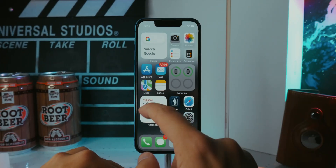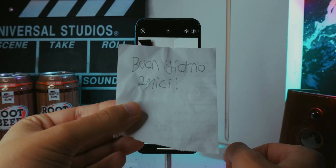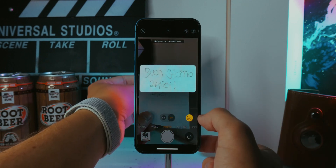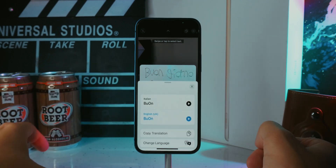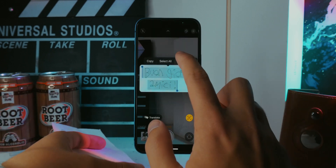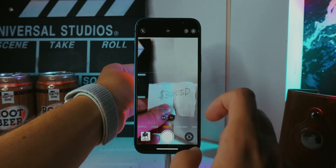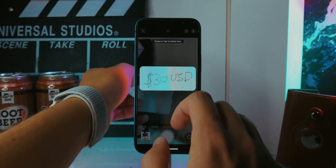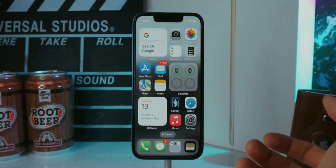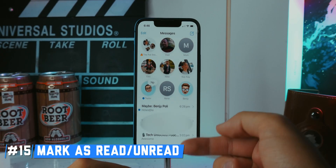Now, if you go into the camera and point it at text you need to translate — for example, Italian text — it recognizes it in the viewfinder and lets you translate it on the spot. You can copy the translation, change the language, and even copy the original text without taking a photo. This also works with currency conversions: point the camera at a price and it'll show you the converted amount. Great for tourists or copying text from documents.